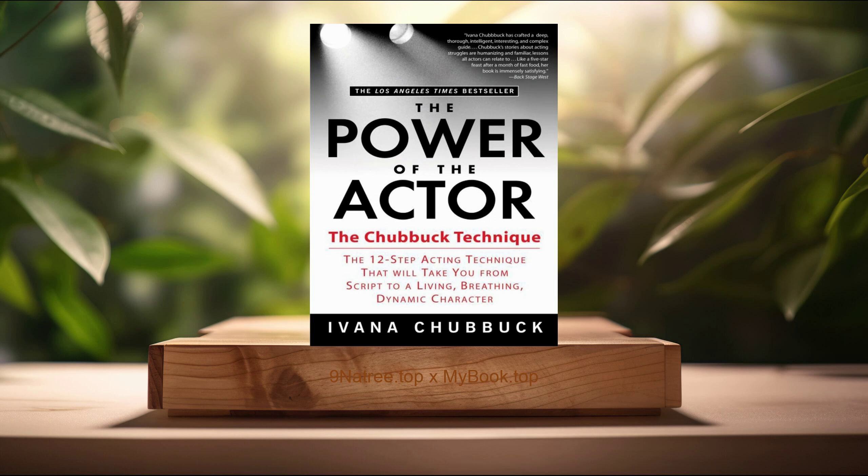In The Power of the Actor, Ivana Chubbuck presents a revolutionary acting technique that has propelled the careers of many A-list Hollywood stars into the stratosphere. This groundbreaking book delves into the Chubbuck technique, a 12-step acting method that equips actors with the tools necessary to turn written characters into vivid, dynamic personalities that audiences can't help but be drawn to.